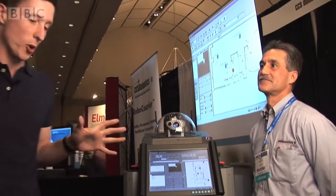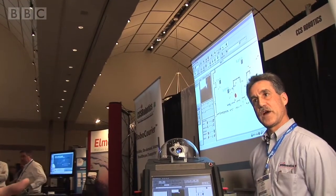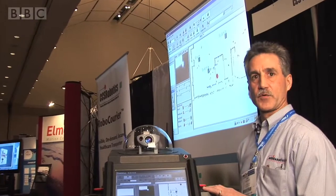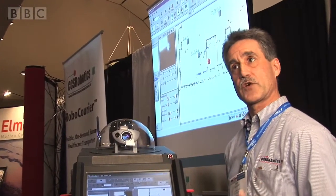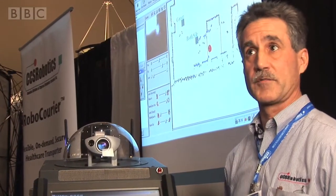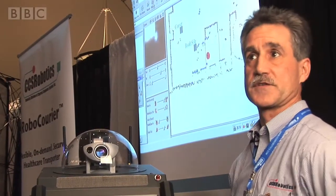Tony Deidato is from CCS Robotics, who design and build these machines. What are they used for? We typically find a very wide use in hospitals and other healthcare facilities. This one, for example, would escort patients to various points in the hospital. We also have a lot of courier applications that will deliver pharmaceuticals and specimens throughout a hospital and lab environment, and they both use the same autonomous base navigation system.